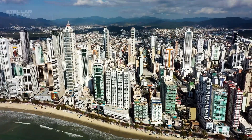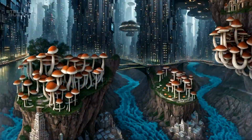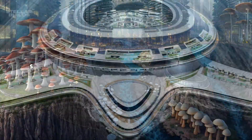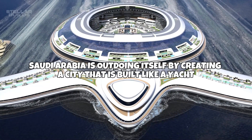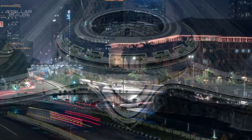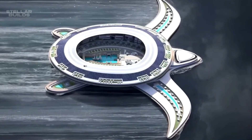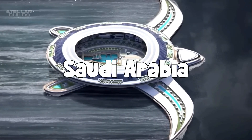What's more interesting than living in a city that is floating on the ocean? With dozens of megacities and exciting projects being built around the world, Saudi Arabia is outdoing itself by creating a city that is built like a yacht. Day after day, we're seeing new technological advancements, and one of the newest additions to this list is the new floating city that is being built by Saudi Arabia.